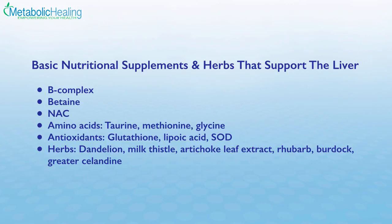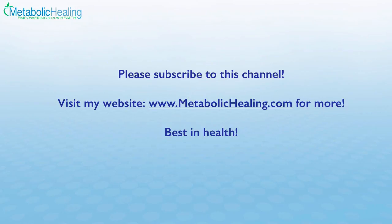I hope that this was a useful presentation for you. Please subscribe to this channel by clicking the link below. Also, please visit my website at www.metabolichealing.com to learn more about my nutritional consulting services and blood chemistry analysis. Best in health.